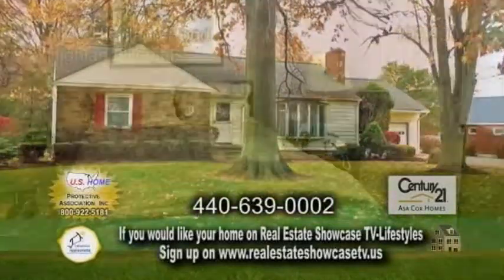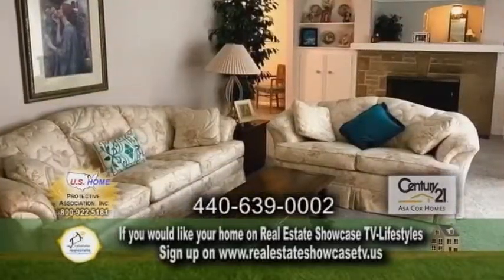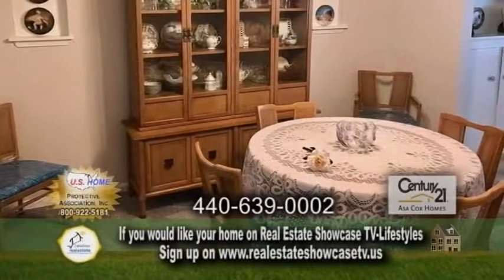A ranch in Highland Heights. This home has three bedrooms and one and a half baths. The large living room is accented with a fireplace. The spacious eating kitchen has a double oven. Off the kitchen is the formal dining room.